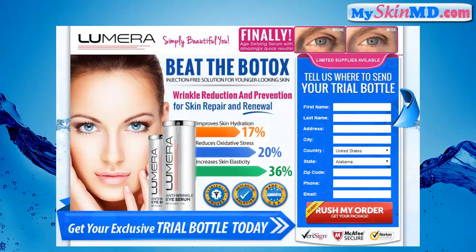Do you want to achieve younger looking skin? Then try it now. Lumara — beat the Botox, injection-free solution for younger looking skin, wrinkle reduction and prevention, skin repair and renewal. 17% improved skin hydration, 20% reduces oxidative stress, 36% increase in skin elasticity.